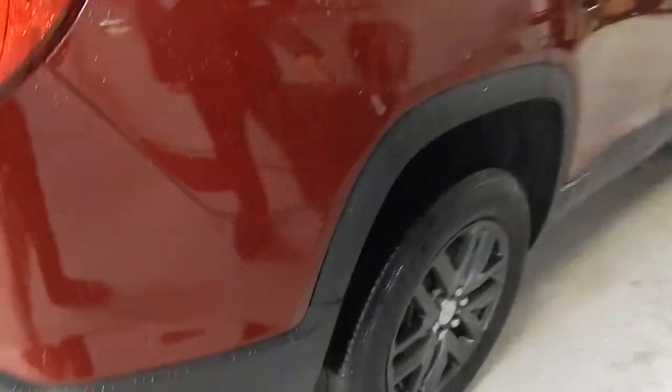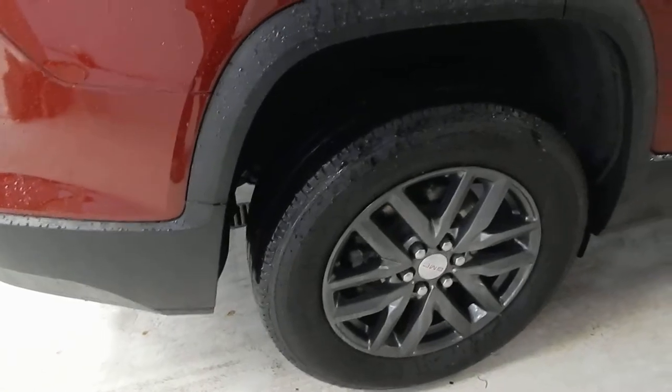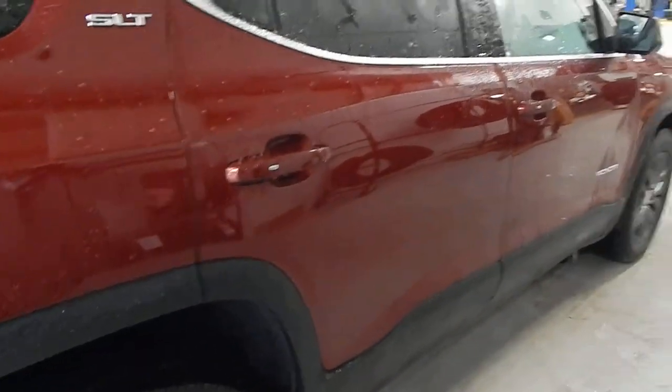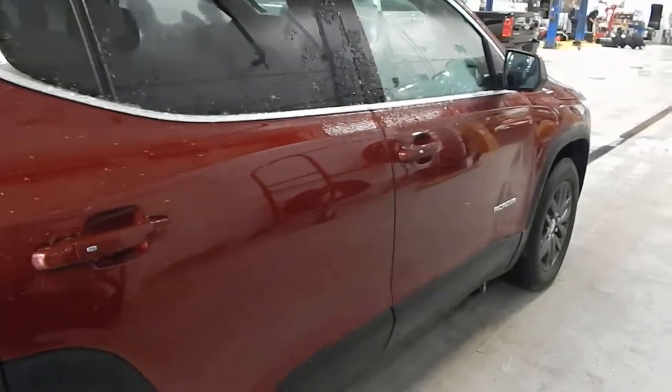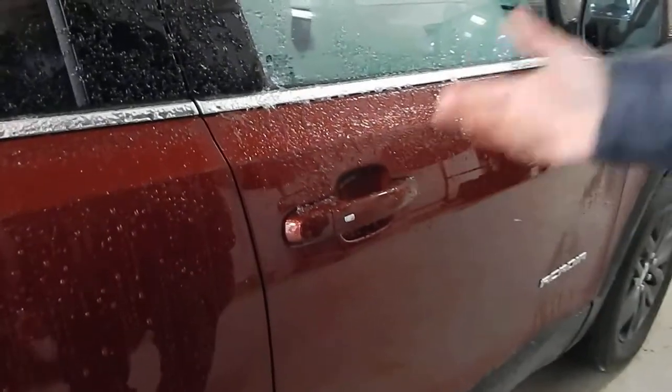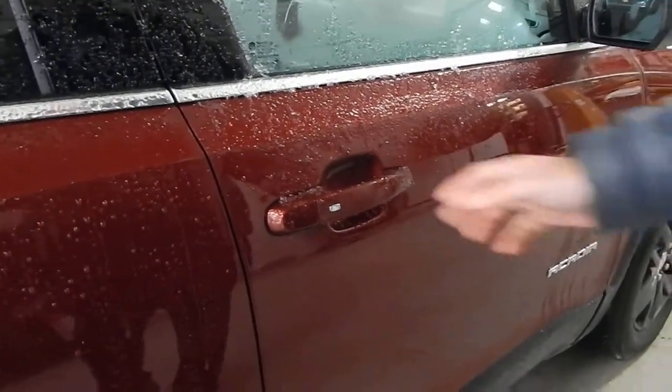This one also has 18-inch aluminum wheels — I love the kind of smoky black look. You'll notice the trim to help protect the sides from stone chips. It also has a new passive entry system, so if you just touch the little pad here it'll lock and unlock the door for you.